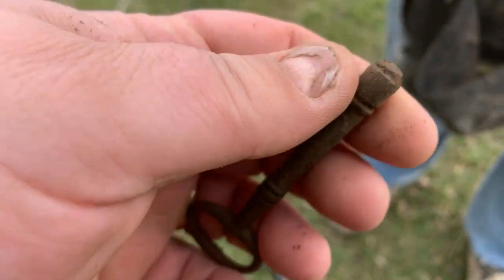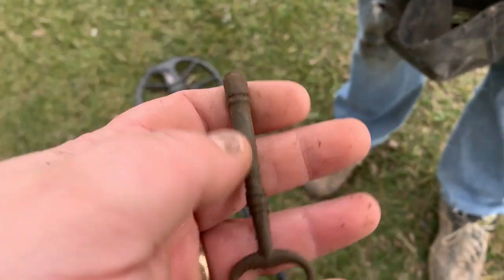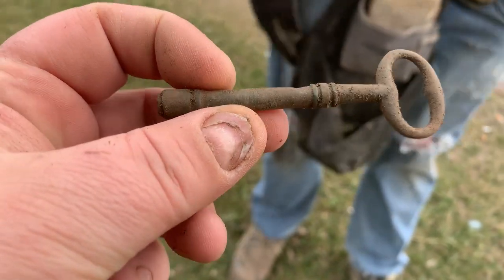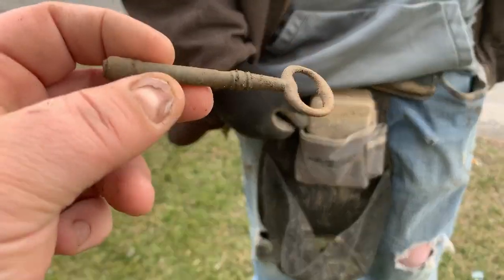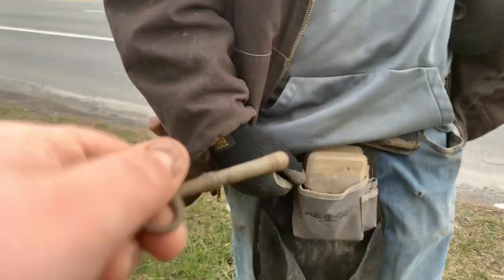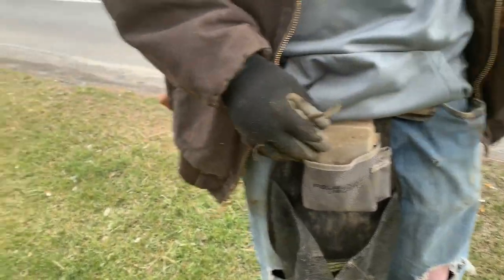He got himself a skeleton key — most of it. Missing the teeth, but that's fine. Nice brass. I love it. History, baby. In the 1800s, they're sitting there opening some door at the canal house. Yep, there you go. Awesome.